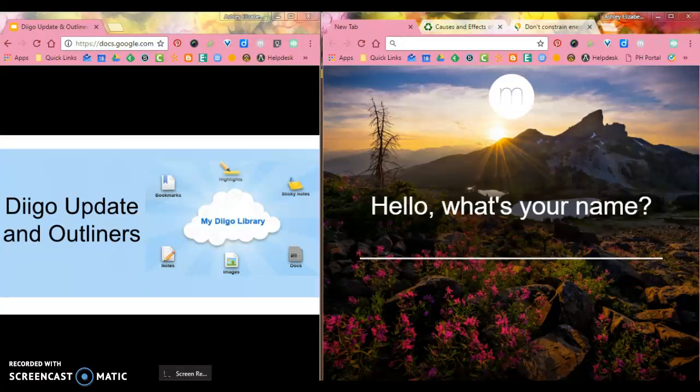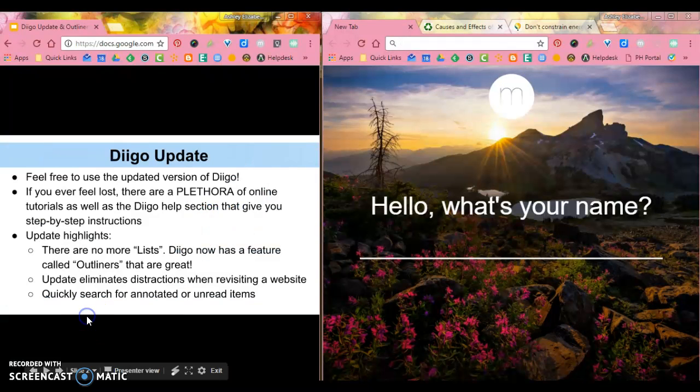Hello, thank you. This is just a quick video to update you on a Diigo update that was pushed out and their new feature called Diigo Outliners.